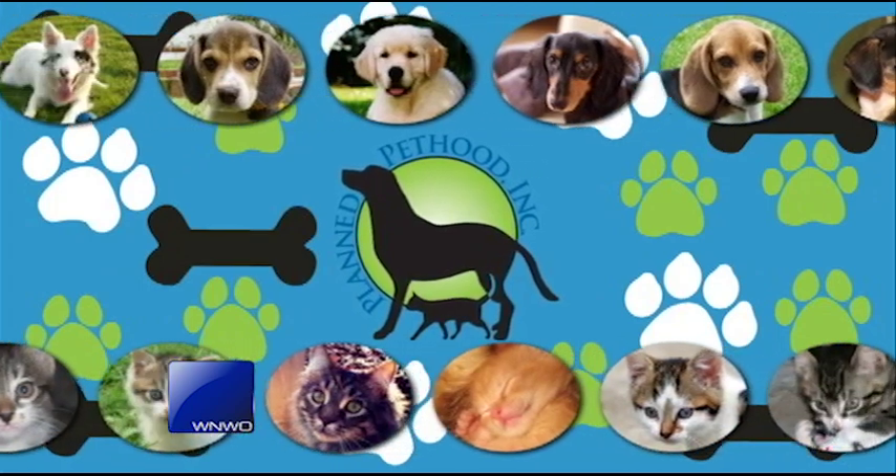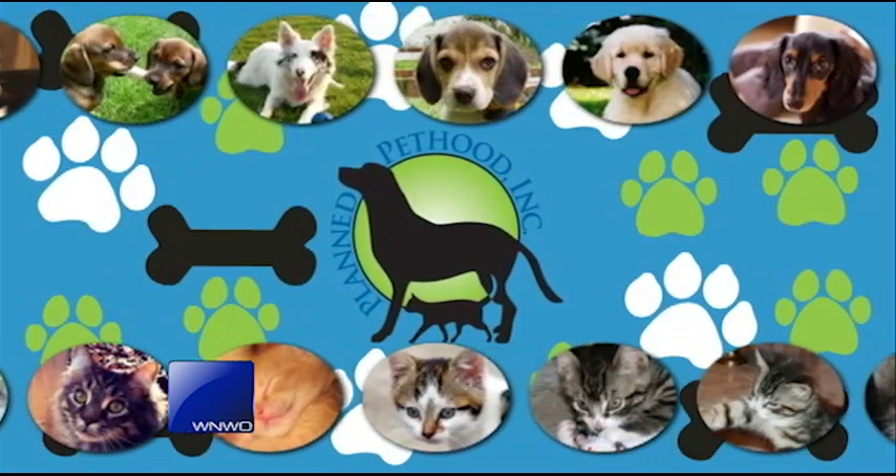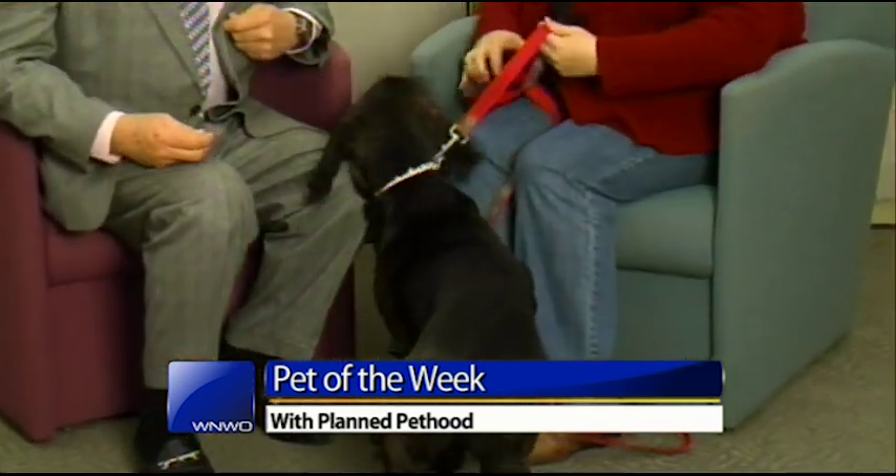We're going to visit with a beautiful and unusual animal right now. Nikki Borey is with us. This is Abigail, and she is a lab basset hound, as you can pretty clearly see.